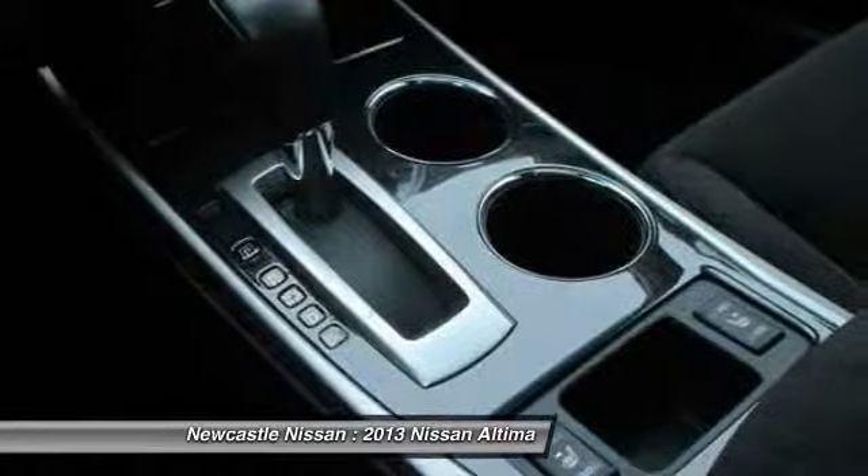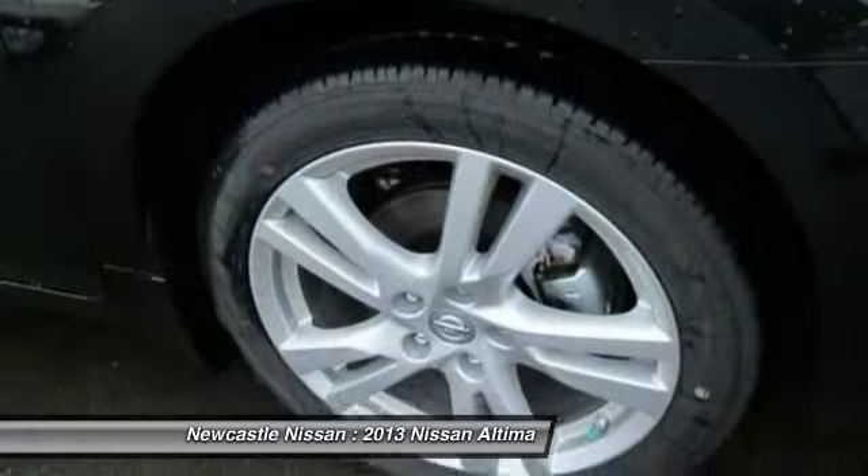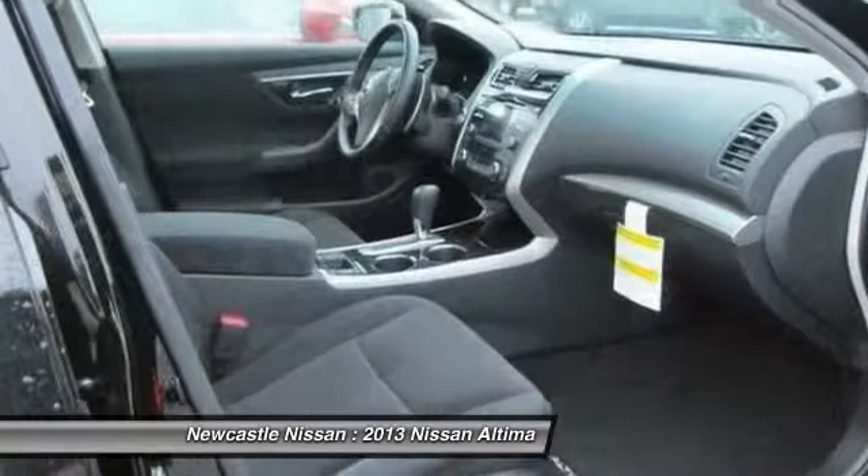This isn't just a vehicle, it's an experience, so stop in for a test drive today. Thank you for listening.